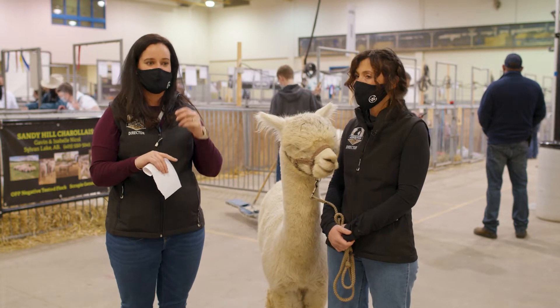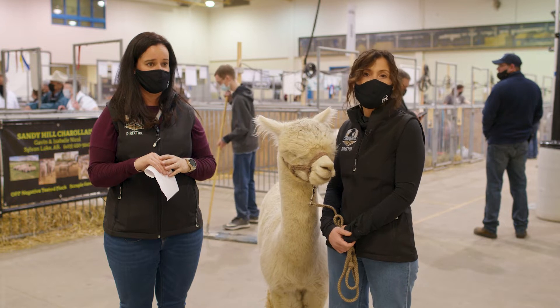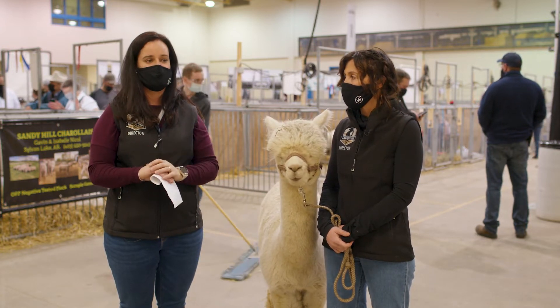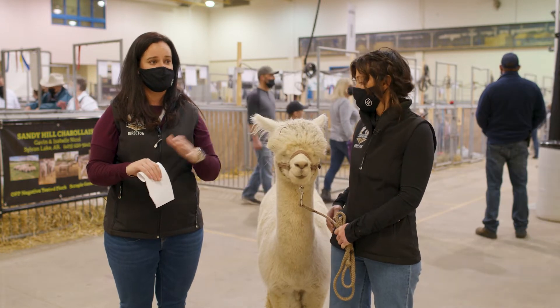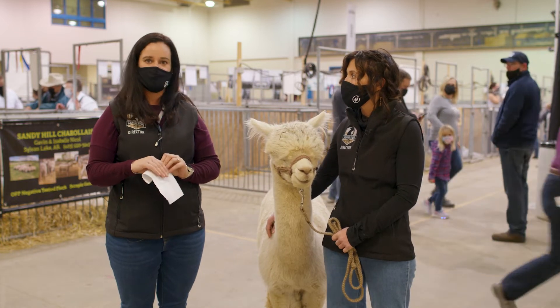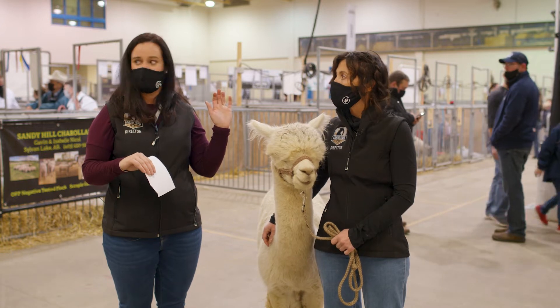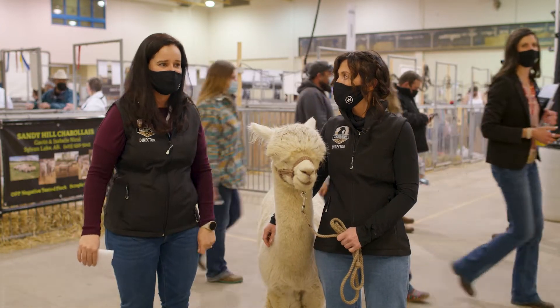A couple of housekeeping things: if you could remember to keep your mics muted, that would be awesome. The chat function is there for your teachers to ask any questions. I'll ask your teachers to put in what grades you guys are so we have a little bit of an idea. I'm going to give Carol the opportunity to introduce herself and I'm going to sneak away so I can read all your questions and ask them.